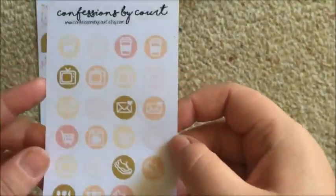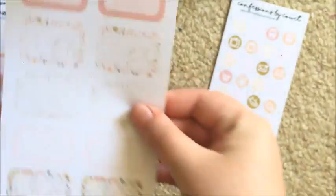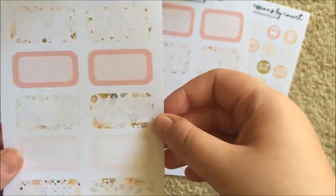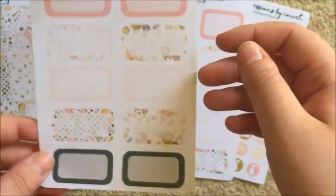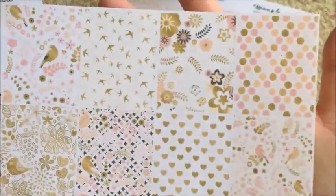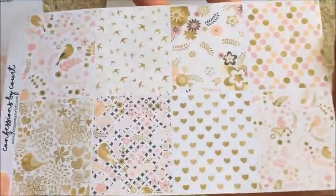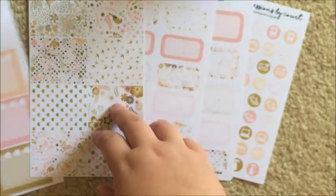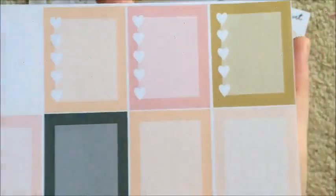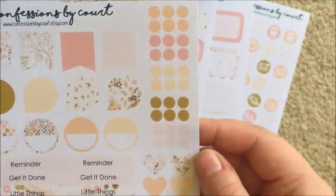And the last one is another floral kit, which is really pretty too. You get your icons, half boxes, third boxes - I love that she includes some black in this particular kit. Then full boxes where the imitation foiling is so pretty. And the functional sheet as well. Super super pretty.